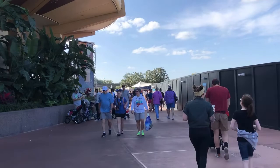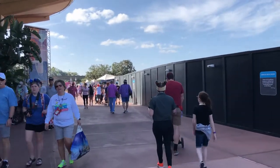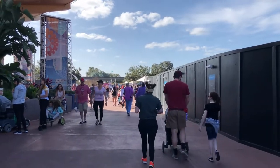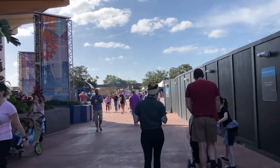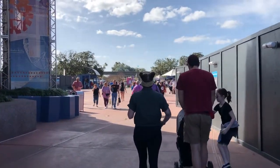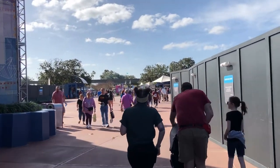I don't know what it is, but in this area in between Mouse Gear and the construction fence, it smells like oranges — it's so lovely. I guess it really does put you in the mood since you are in Florida.